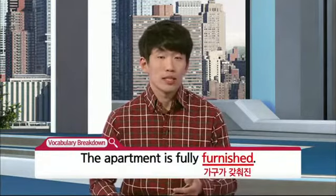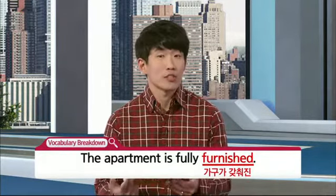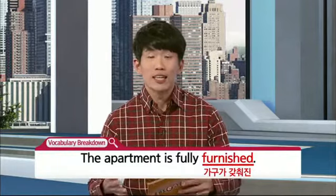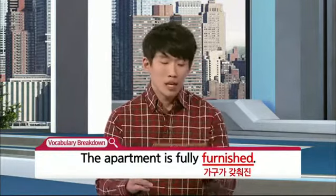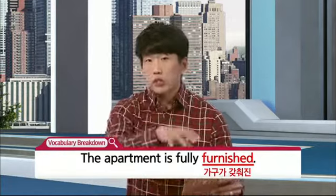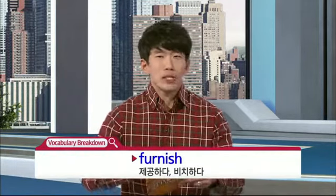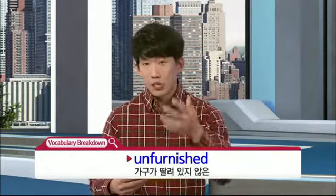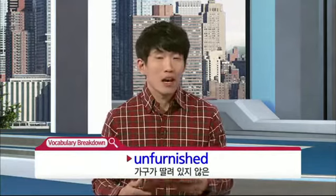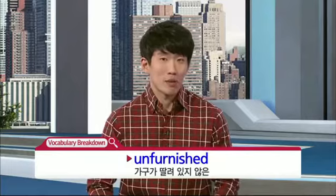살짝 복습을 해봤고요. 그리고 두 번째로 나오는 단어, 좀 생소하다고 느끼시는 분들도 계실 텐데, furnished예요. 가구가 갖춰진 것을 말하는데, fully furnished이니까 가구가 다 갖춰져 있는 거죠. 기본형인 동사, 제공하다 또는 비치하다. 이것을 가리키는 furnished 꼭 기억해 주시고, furnished의 반대말, unfurnished하시면 가구가 딸려 있지 않은 이란 뜻을 가지게 됩니다.